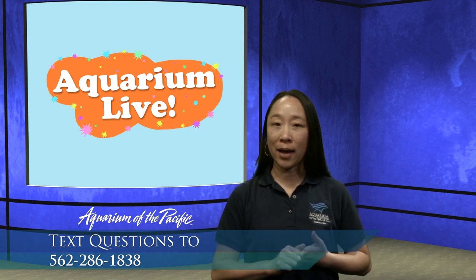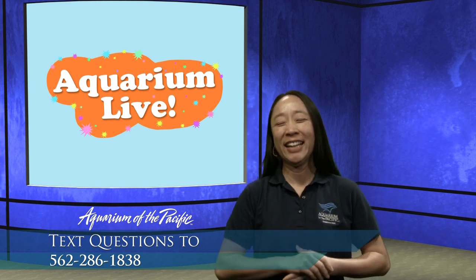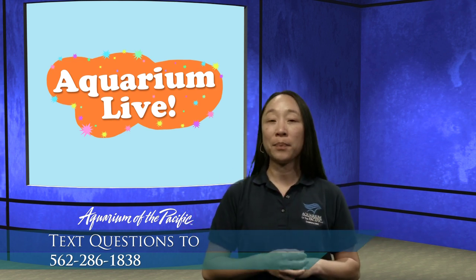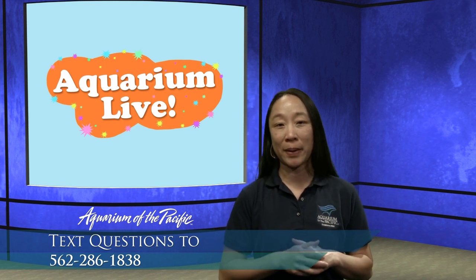Micah and Brooks ask: do we feed otters by hand, and do they bite us? We do feed our otters by hand — we can hand them the food, they take it from us, and eat it themselves. But we don't have to worry too much about them biting us because we are co-workers. They trust the people who go in and feed them because of the work they do together. But they still are wild animals, so we have to make sure we treat them with respect.